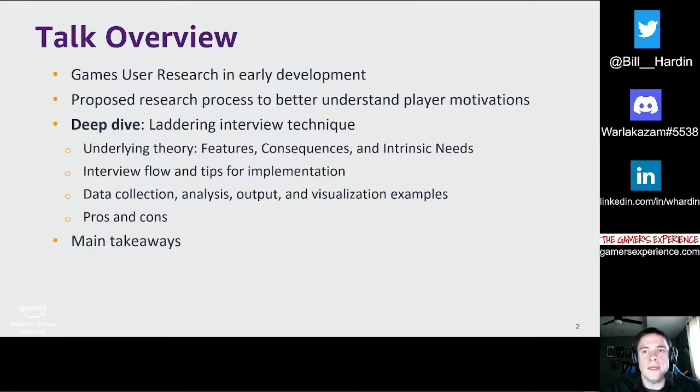I'll be starting with a little background into games user research early in development and how getting involved earlier can help increase the impact of your team. I'll then outline a process we've been implementing at Amazon Games, which is heavily focused on player needs and motivations. The main focus of this talk will be on an interview technique called laddering. I'll wrap things up with some main takeaways and how you can benefit from it.